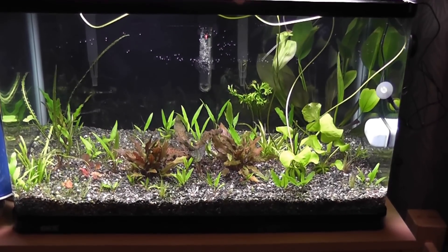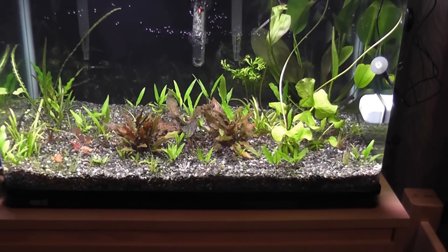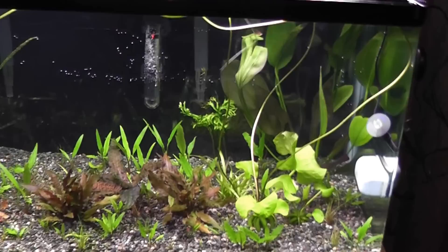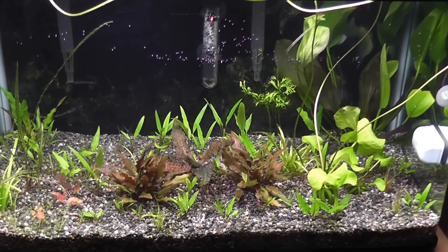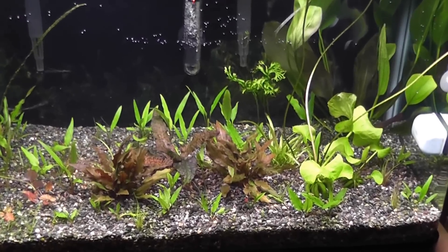What's up everyone, I'm back with another update for my 15 gallon tank. I know it's been a while since the last video, but I've been busy with work and other stuff. I only got 118 days left in Korea, so that's probably 118 days for this tank to go.